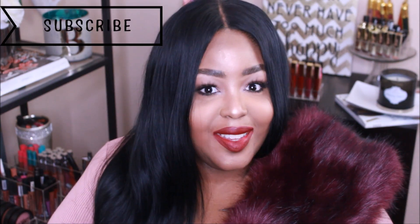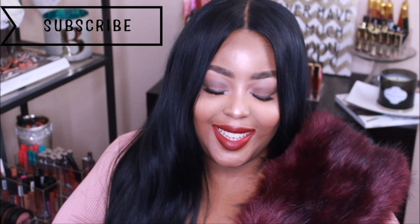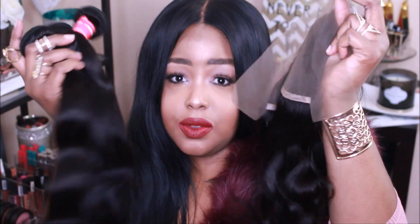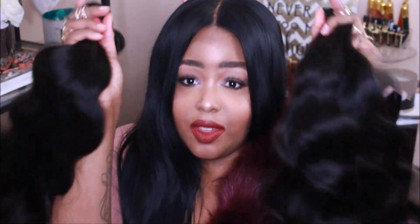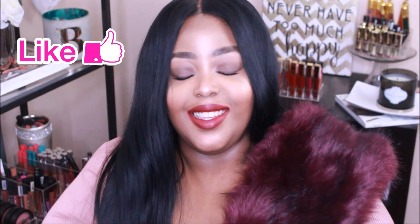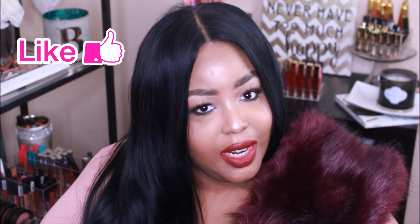Hey guys, Miss Brooklyn here, welcome back to my channel Miss Brooklyn's Beauty Corner. I'm going to talk to you about some hair today, and on top of it I'm doing a holiday giveaway — my first hair giveaway. Two of my lucky subscribers are going to be able to win some virgin hair and some frontals and closures. We're giving these babies away! If you want to know more about the giveaway, make sure you stay tuned to the end of the video.